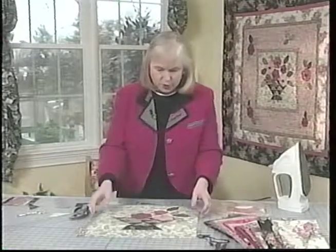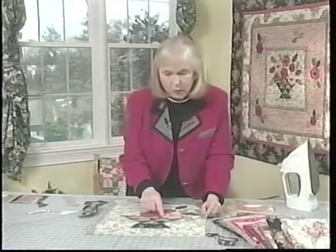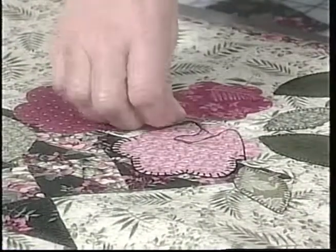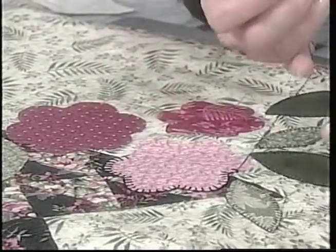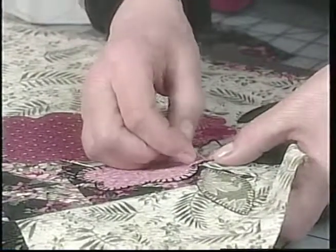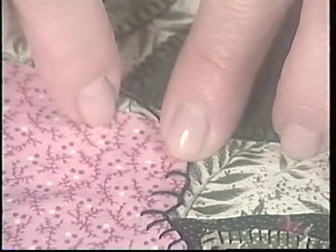Once everything is in place, the next step is to determine how you're going to stitch it. We've done two different types of stitching. This section has been done by machine doing the blanket stitch — we've done that on most of the leaves. In the flower area, we wanted more emphasis, so we did that by hand. This is a blanket stitch using our six-strand cotton floss — I'm using three strands. To do your blanket stitch, you hold your thread along the line of the appliqué, come down and space it accordingly, and the needle comes up between the appliqué edge and the thread, then you take it to the next stitch.